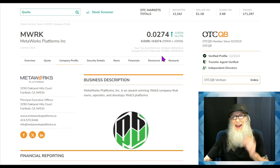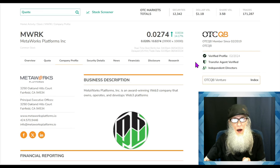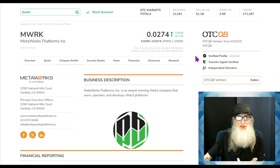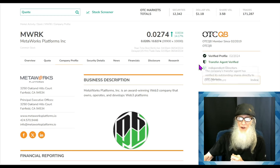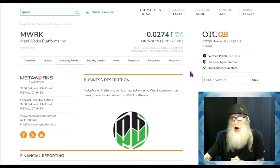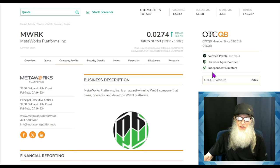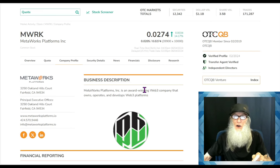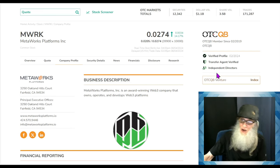When you move up to the QB, your price has to be at least one cent and you have to get a CPA into your financials — you have to get them audited. That makes them more trustworthy and transparent; we now have literal numbers we can trust to weigh the company up with fundamentals. They've also got a verified profile and a verified transfer agent. They also have independent directors listed here — when you're serious about uplisting, you actually list them, not just talk about it in press releases.